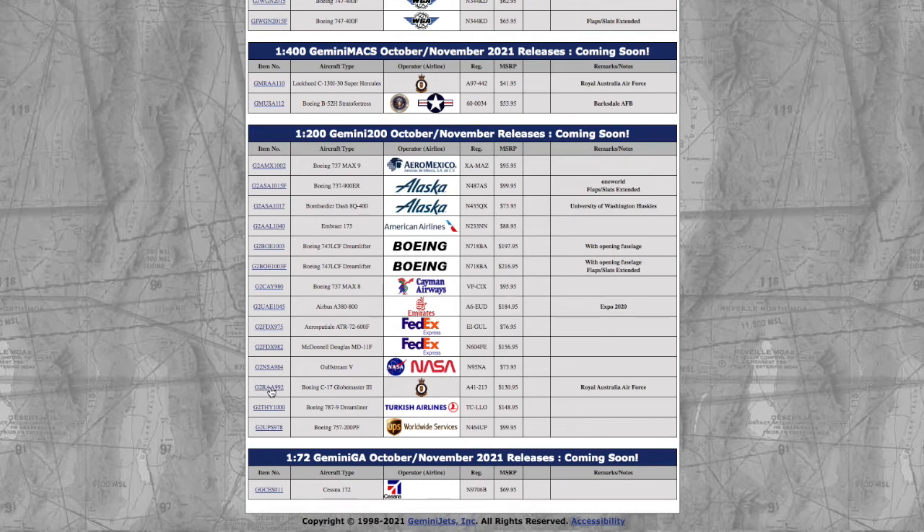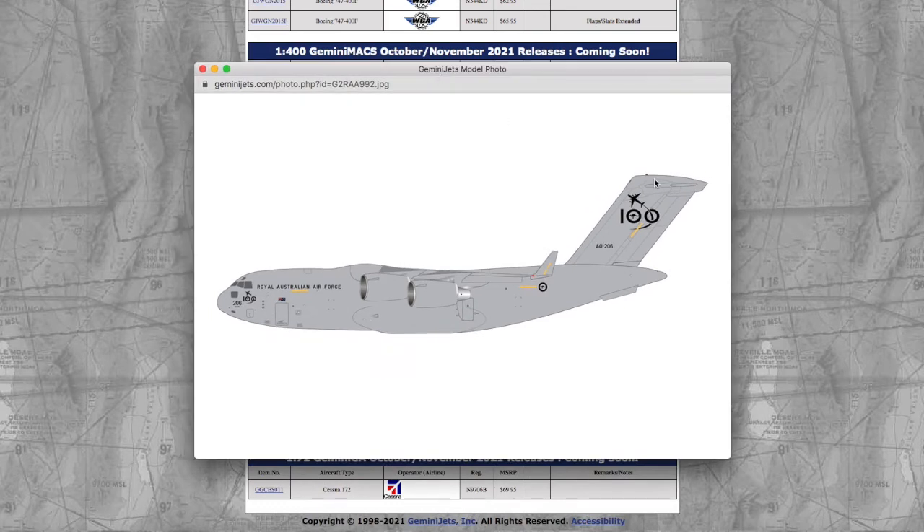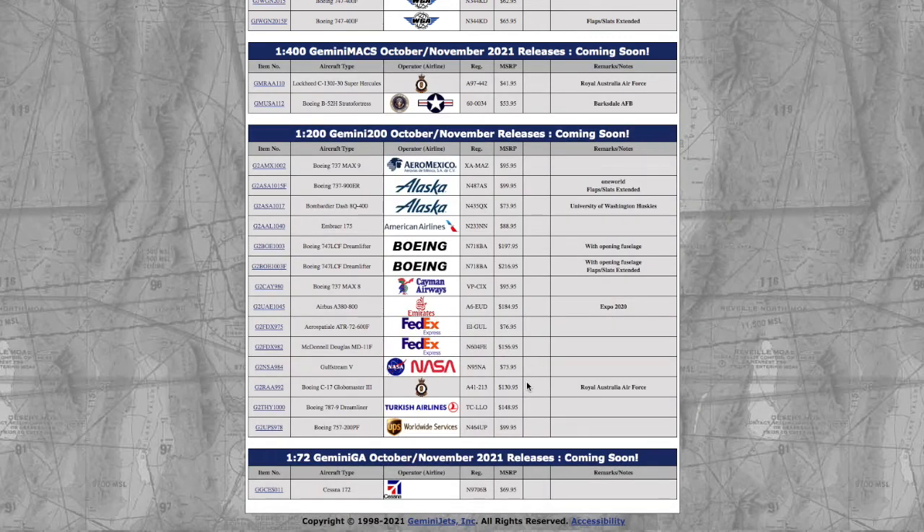Moving on down the line, we have a C-17 Globemaster III in the Royal Australian Air Force livery. Gemini Jets have really been releasing a lot of Australian aircraft lately. I don't know if there are a lot of Australian collectors who collect Gemini Max models, but releasing RAAF aircraft has become a clear trend. Registration is A41-206 and it's $130.95.